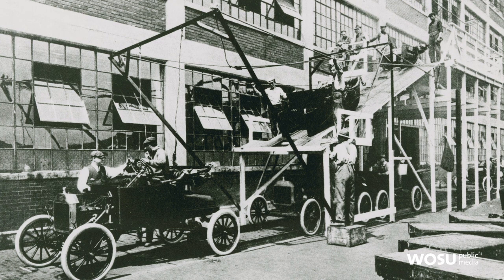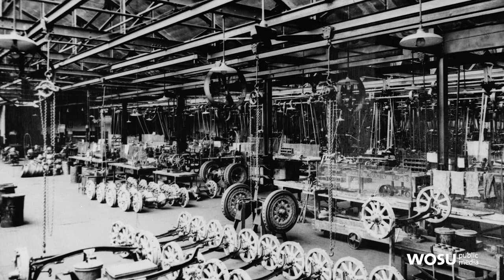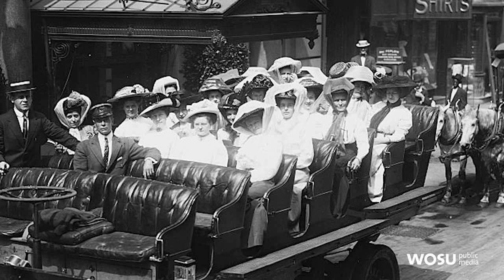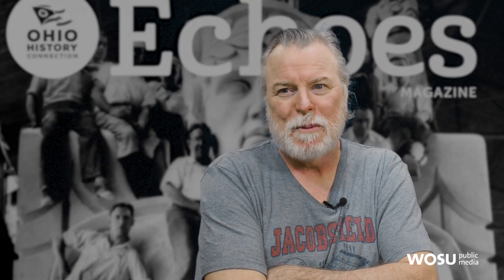Henry Ford was the one that came up with the idea of everyone owning an automobile, and Cleveland got a Ford factory in 1914, so as a result Cleveland's streets were full of automobiles. The whole history of the automobile in this country is the roads desperately trying to catch up to the automobile.